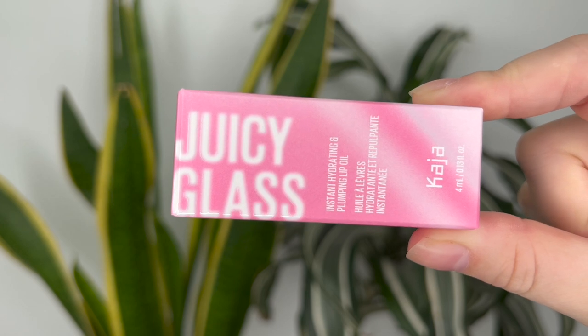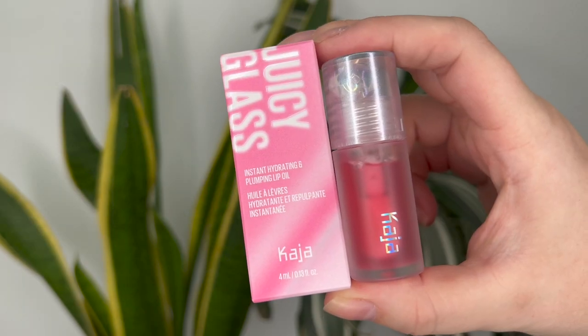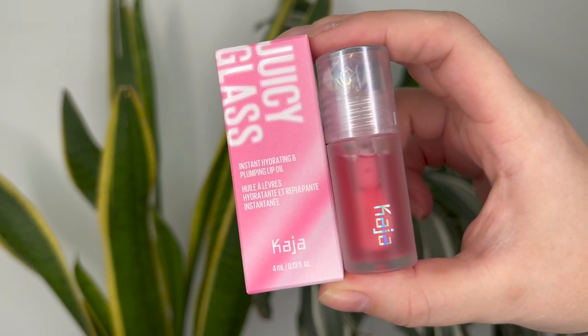Hey guys, for today's video I have the new Kaja Juicy Glass Lip Oils. These are 24 Canadian or 18 US dollars and they are 4 mils or 0.13 ounces.